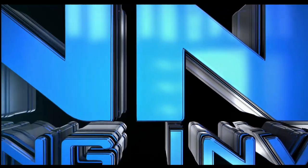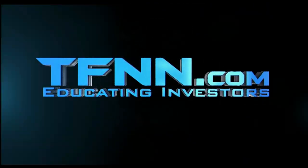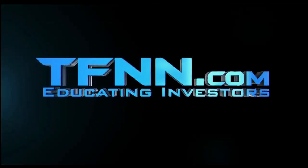Don't forget — you can listen to TFNN live on your mobile device 24 hours per day. Go to TFNN.com and hit Watch Tiger TV.